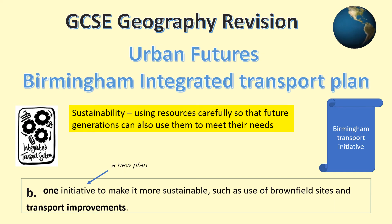This presentation is for the Urban Futures Unit using Birmingham as our city in an AC country. It's based on Birmingham's plan to sustainably improve all parts of transport within the city over time. We'll be looking at how Birmingham is trying to improve the different ways people can move around the city in a cleaner and healthier way.